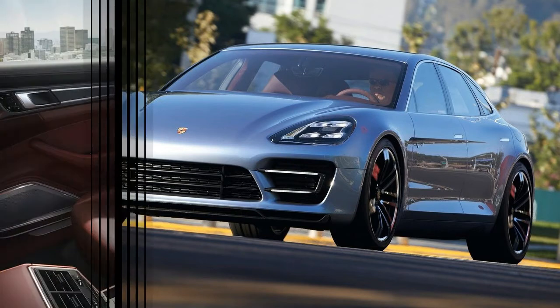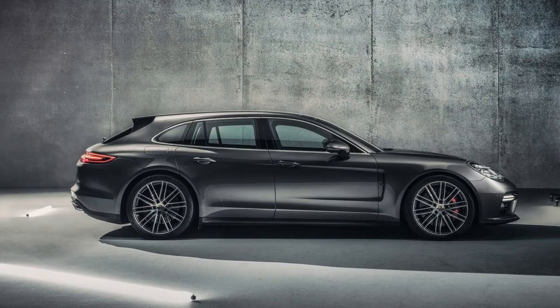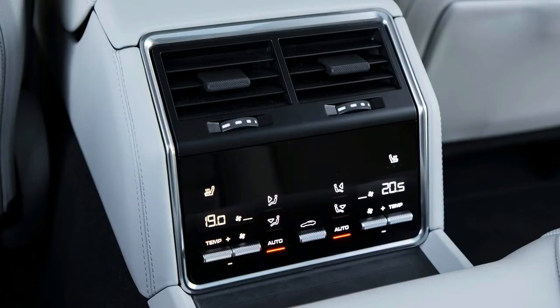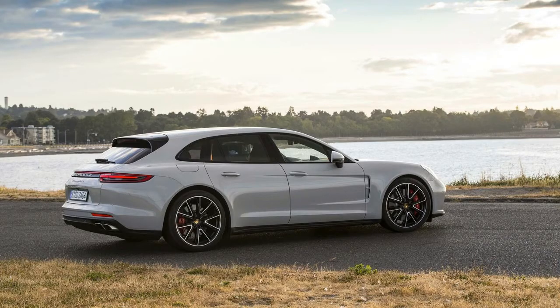The greater advantage of choosing the Sport Turismo is improved rear seat comfort. In the standard hatchback, six-footers brush their coils where the headliner descends to transition into the hatch. The Sport Turismo's longer roof pushes that transition back far enough to eliminate any interference.